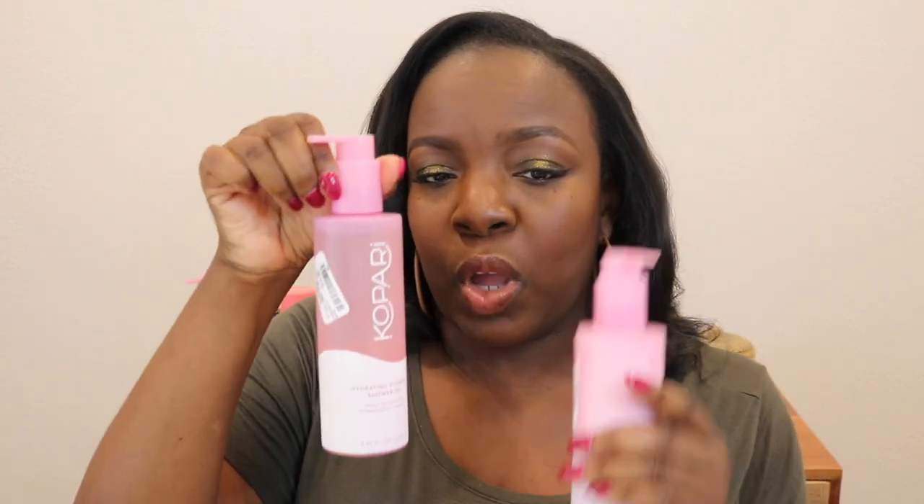I also picked up the Kapari Coconut Hydrating Body Milk with Coconut Oil, Shea Butter, and Chamomile — so this is a lotion. I'm really excited to try this, it smells so good. Like taking a shower with the shower oil, then coming back with the matching lotion, putting on your favorite fragrance, throwing on some lounge wear and then a good Hallmark winter movie — it's a vibe.